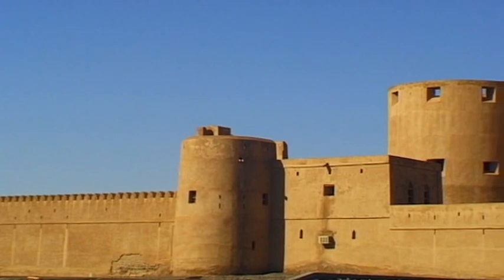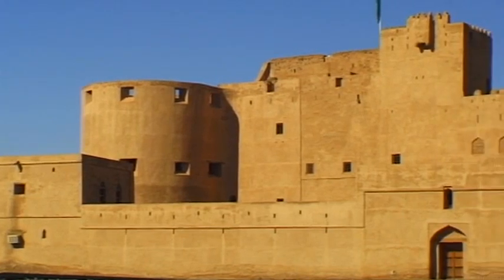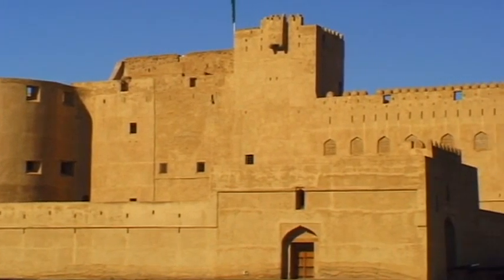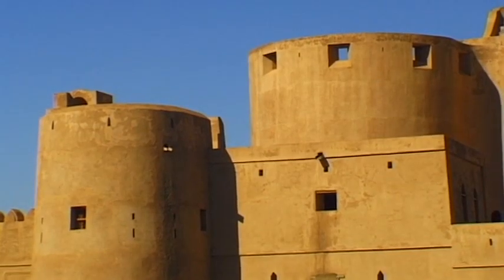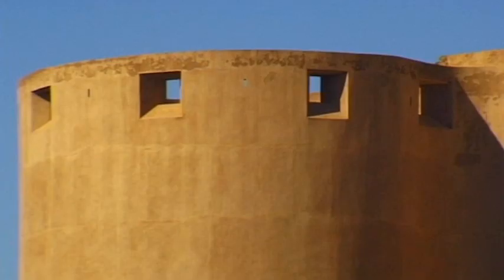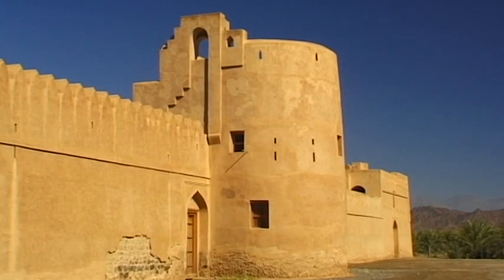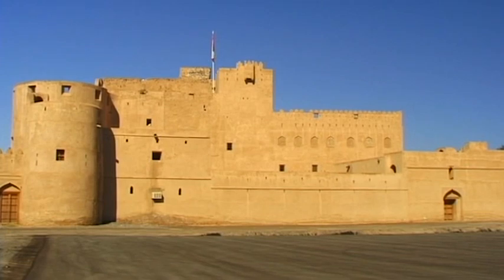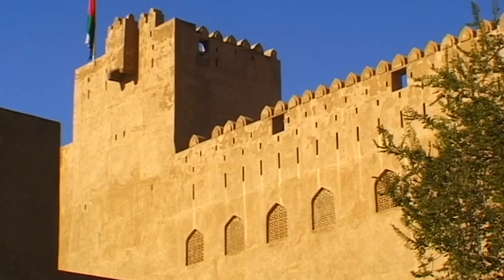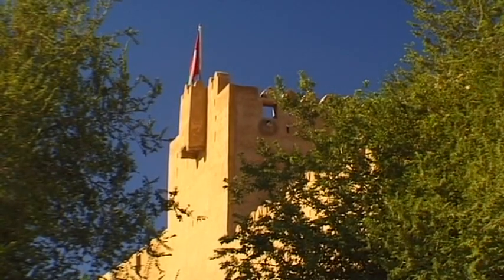The owner of this splendid building, that is more like a palace than a fort, was the noble scholar Imam Bilarab bin Sultan. In 1670, he moved his government headquarters to Jabreen. Although clearly designated for battle, this impressive residential castle was constructed during peaceful times.